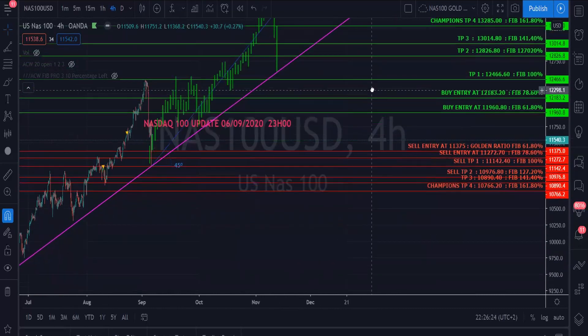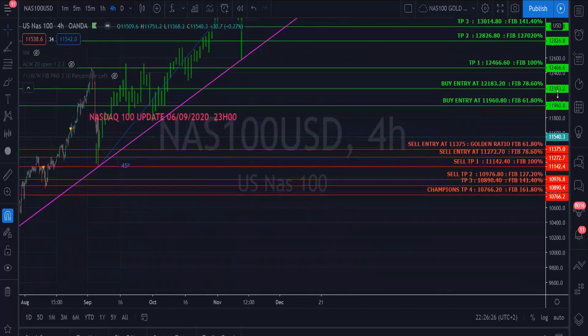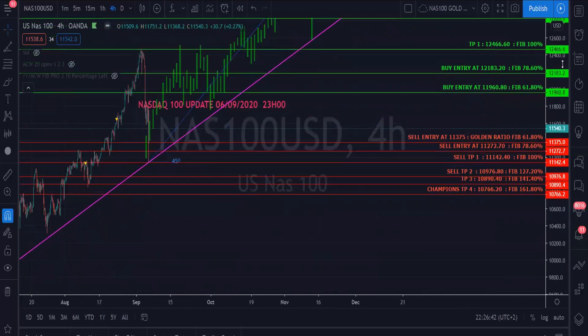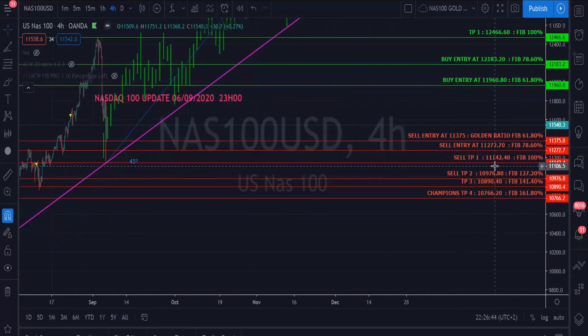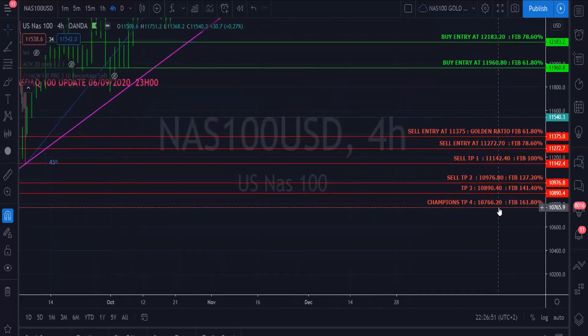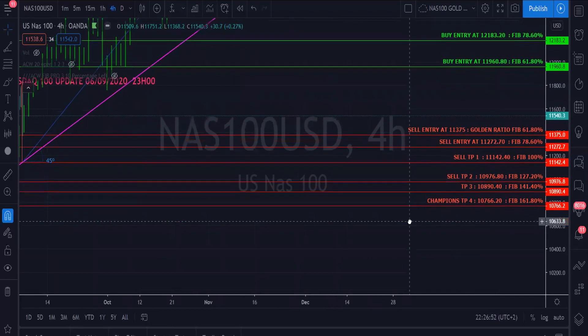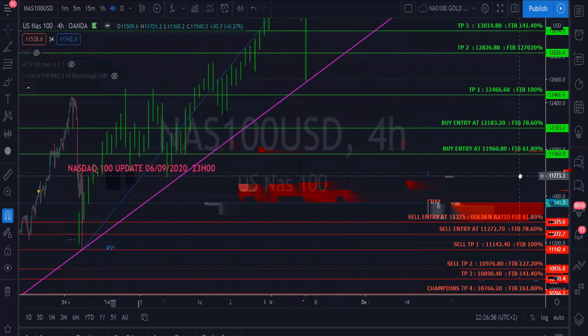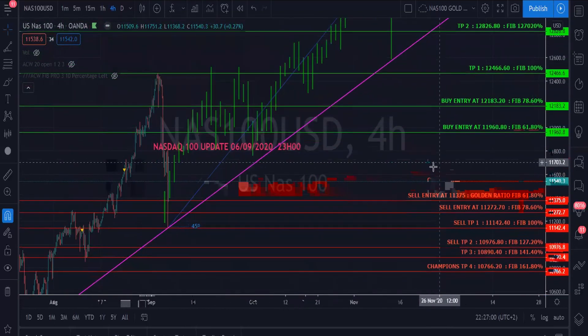We've got to make money whether it goes up or down. In the event that NAS goes lower — NAS is currently sitting at 11,540 — we could do a sell entry at 11,375 and another sell at 11,272. We can put TPs at 11,142 and 10,976, TP3 at 10,890, and champion TP4 at 10,766.